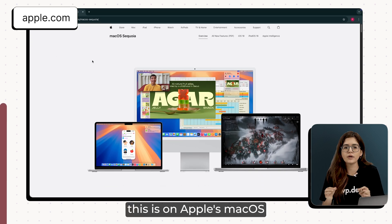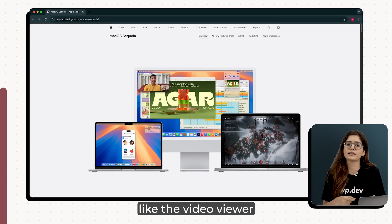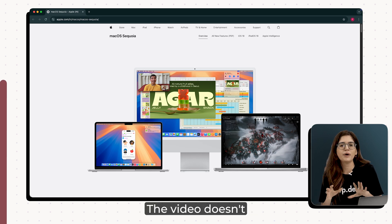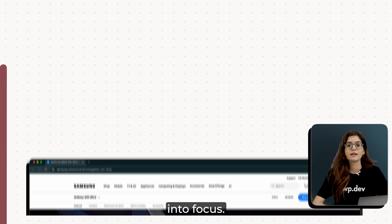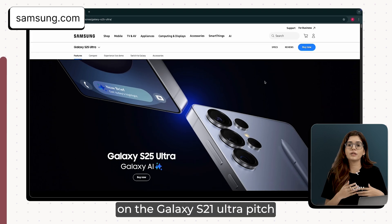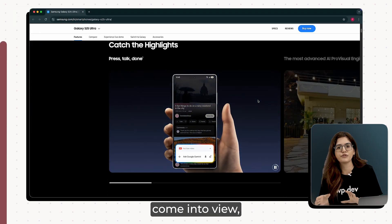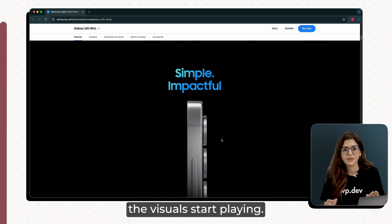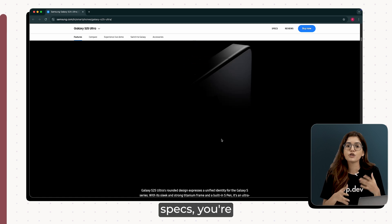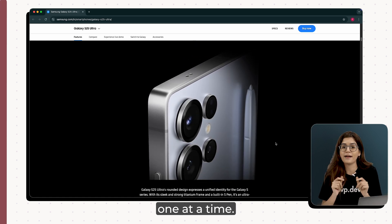One of the cleanest examples of this is on Apple's macOS Sequoia page. When you're learning about new features like the video viewer in Safari, the video doesn't just highlight things — it pulls the feature into focus. Samsung does something similar on the Galaxy S25 Ultra page. As different sections come into view — like the processor, AI engine, or battery life — the visuals start playing. You're not just reading specs, you're activating them. It gives each feature weight and presence, one at a time.